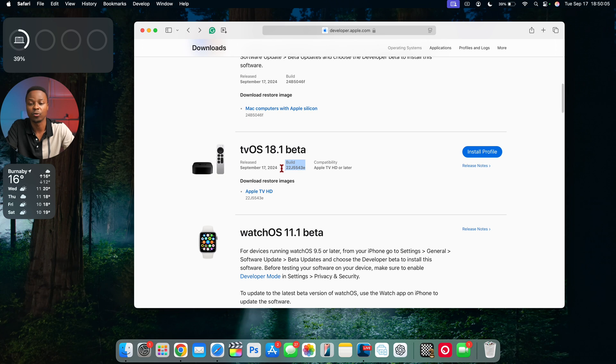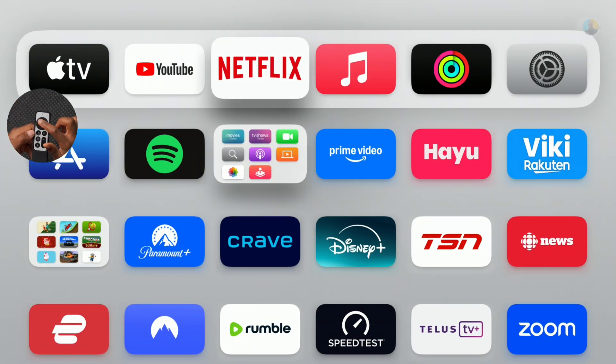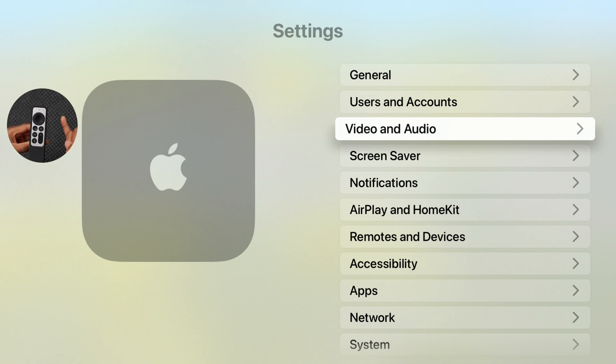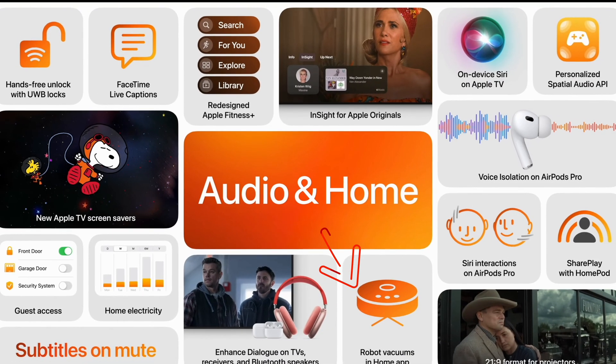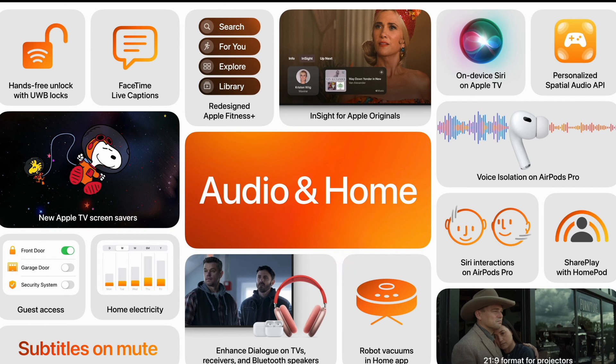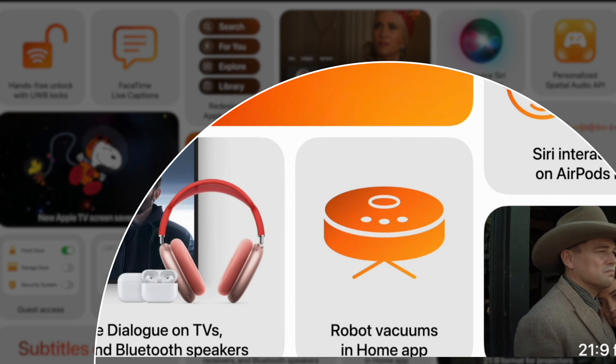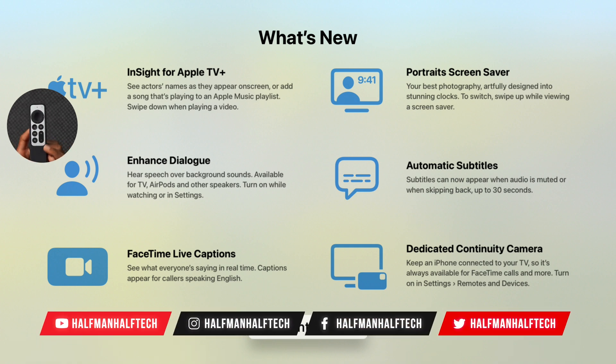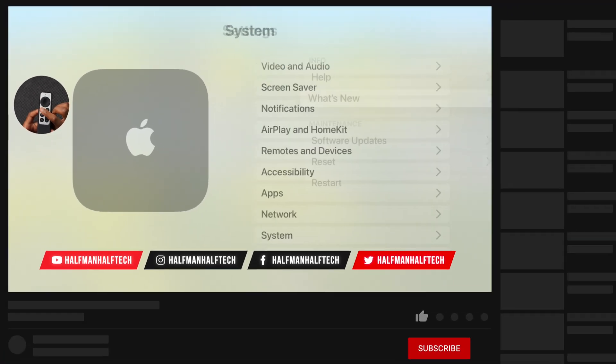The current build ends in 'e,' which means more betas are coming for this tvOS update. Missing features still include 21:9 projector support, robot vacuum cleaner support, Apple TV original screensavers, the heavily requested Snoopy screensaver, and HDMI audio passthrough. The portrait screensavers are mentioned in the 'What's New' section, but Snoopy and Apple TV original shows are not. These missing features may arrive in upcoming betas or tvOS 18.2.